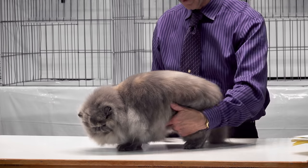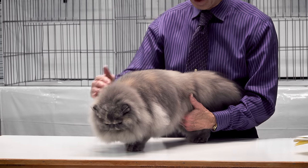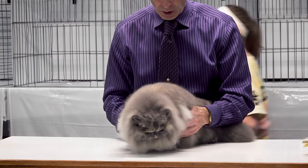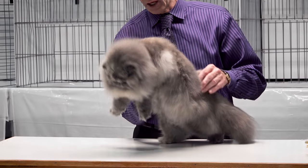Look for a short-cobby body, deep chest, level back, short thick tail. The bone and legs should not be terribly long.